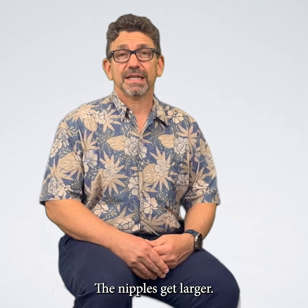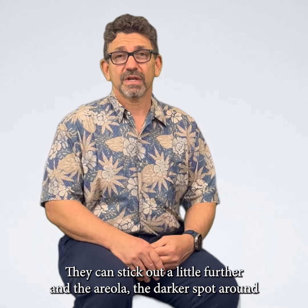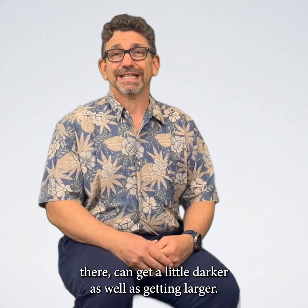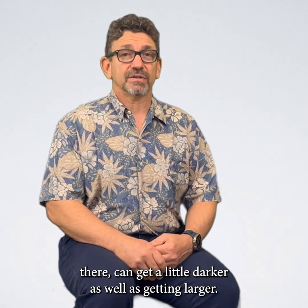The nipples get larger, they can stick out a little further, and the areola — the darker spot around there — can get a little darker as well as getting larger.